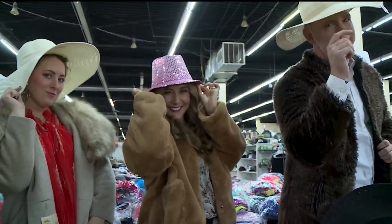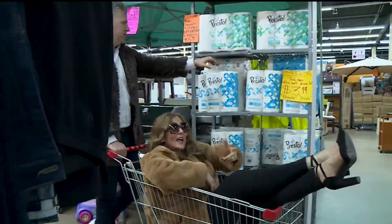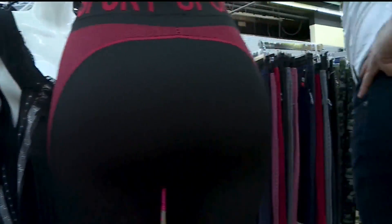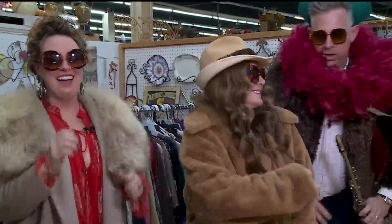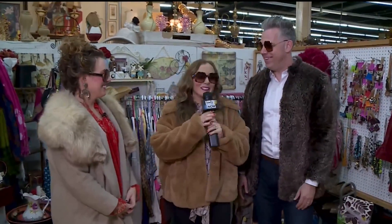I'm gonna pop some tags — only got $20 in my pocket. I'm huntin', looking for a come-up. This is awesome! From fall fashion to home decor to last-minute costume ideas, Chelsea has us covered — a little bit of everything.